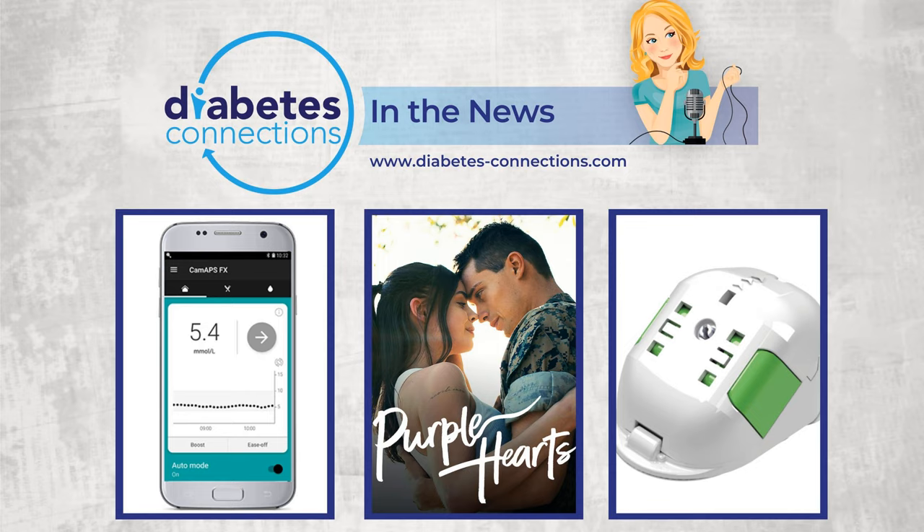Let me tell you about the T1D Exchange Registry. This is a research study conducted online over time designed to foster innovation and improve the lives of people with T1D. The platform is open to both adults and children with T1D living in the U.S. Your personal information remains confidential and participation is fully voluntary. Once enrolled, you can complete annual surveys and sign up for other studies. The registry aims to improve knowledge of T1D, accelerate the discovery and development of new treatments and technologies, and generate evidence to support policy or insurance changes to help the T1D community. Find out more at T1DRegistry.org/Stacey.